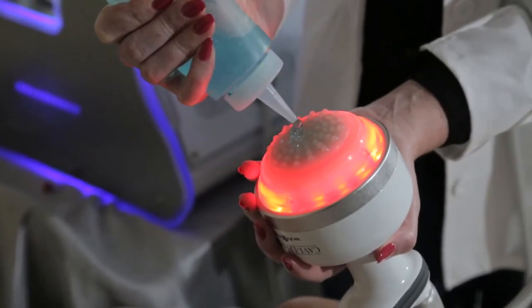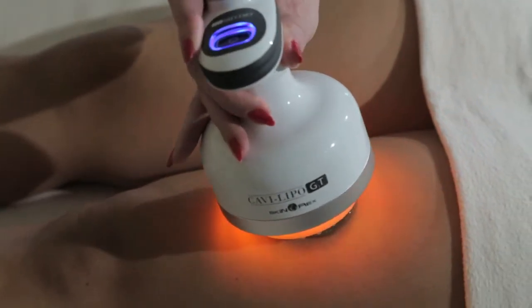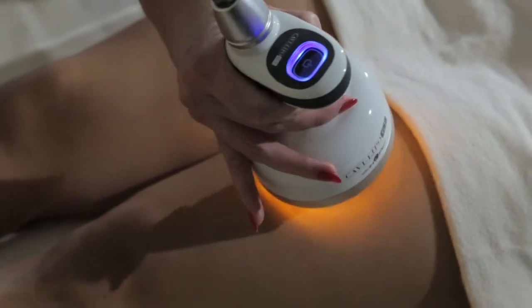The ultrasound causes vibration, which will dissolve the fat, and then your body's going to naturally absorb it. There's no downtime, there's no pain. You can do this on your lunch hour.